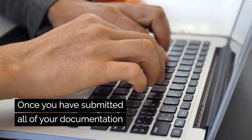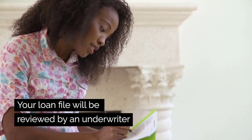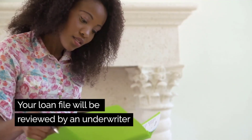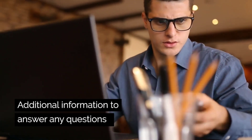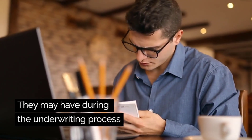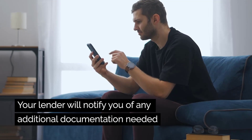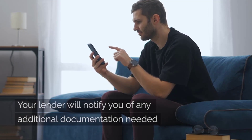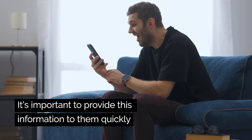Once you have submitted all of your documentation and your appraisal is completed, your loan file will be reviewed by an underwriter. The underwriter may come back and ask for additional information to answer any questions they may have during the underwriting process. Your lender will notify you of any additional documentation needed, and it is important to provide this information to them in a timely fashion.